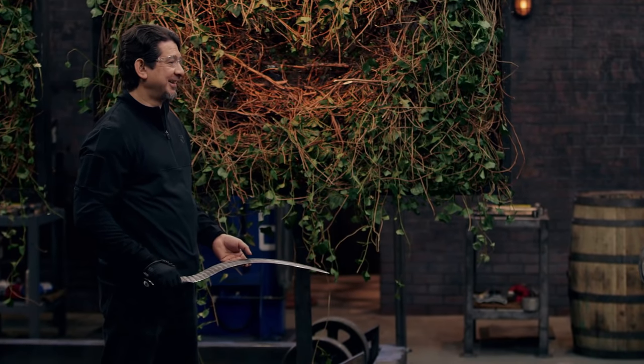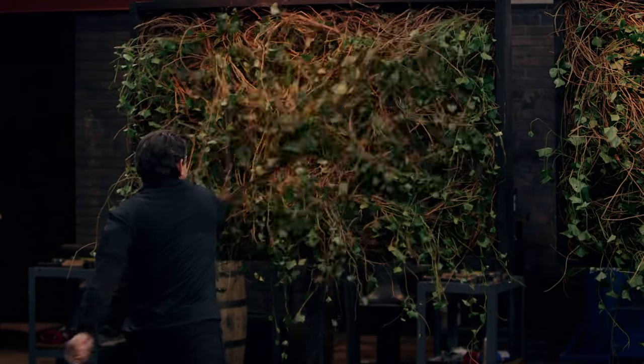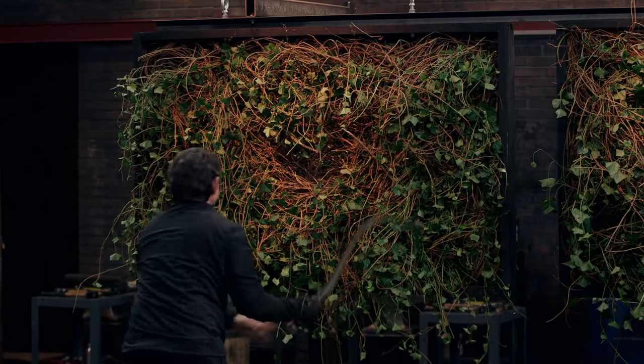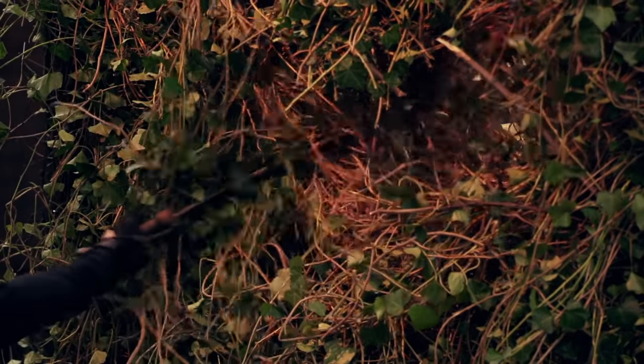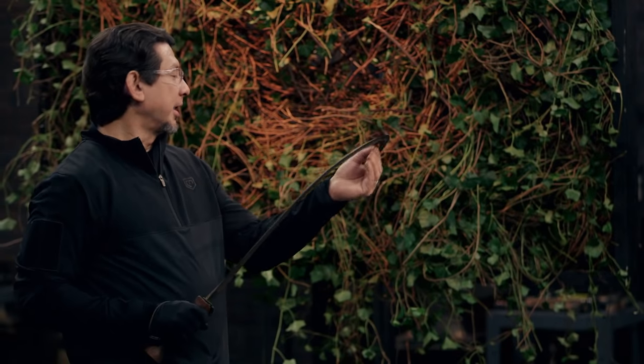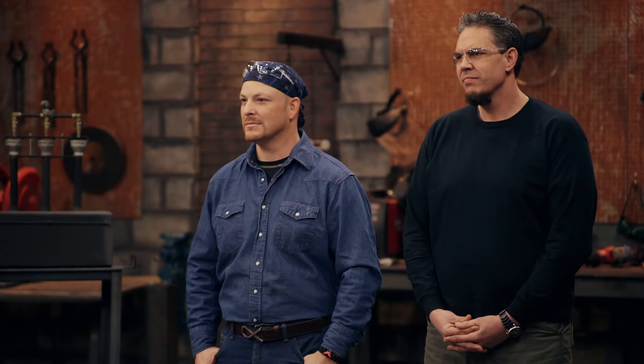Chad, you're up. For the strength test, looks like your edge held — no deformations. Handle feels good. And as expected with the hook design, it would catch on that. This, sir, is a strong blade. Good job.